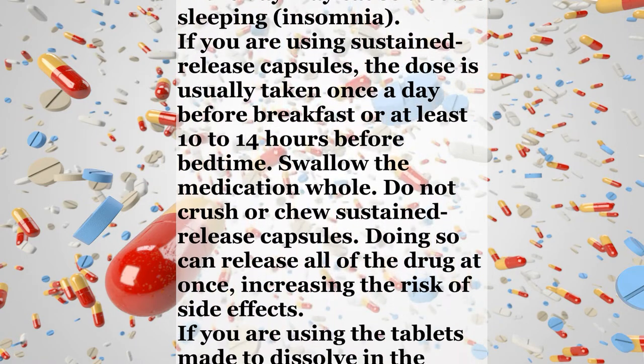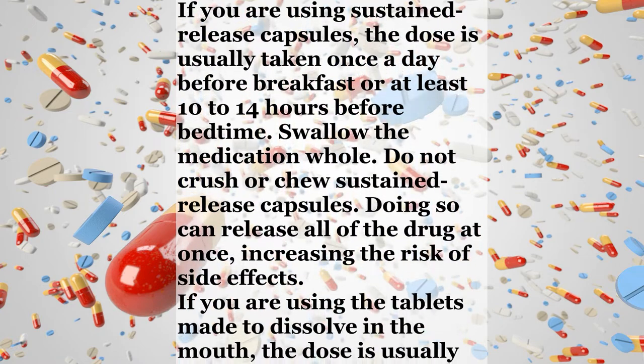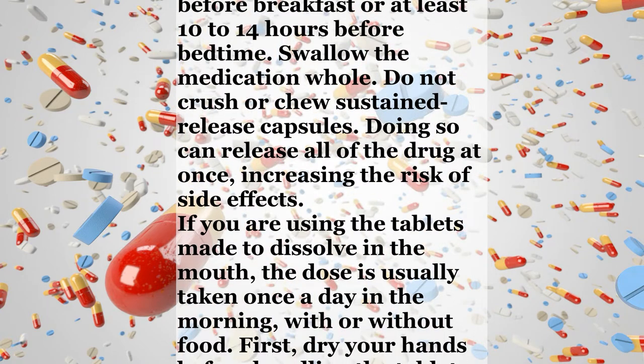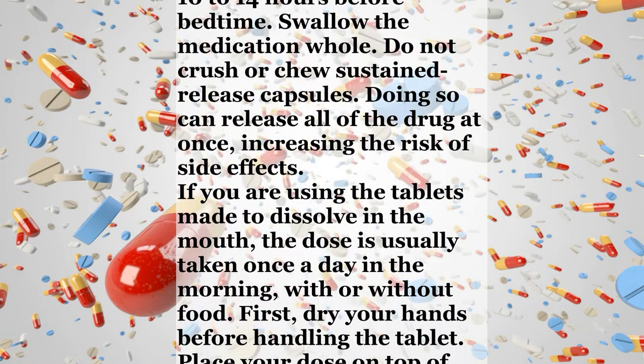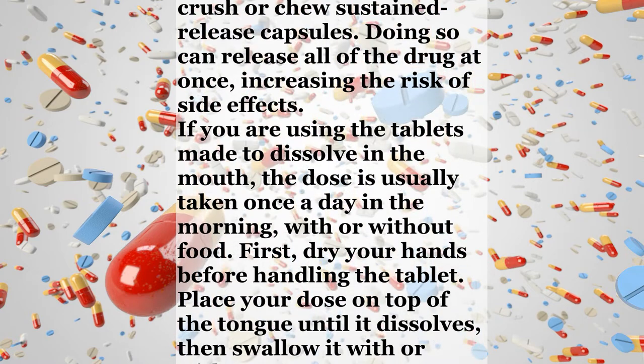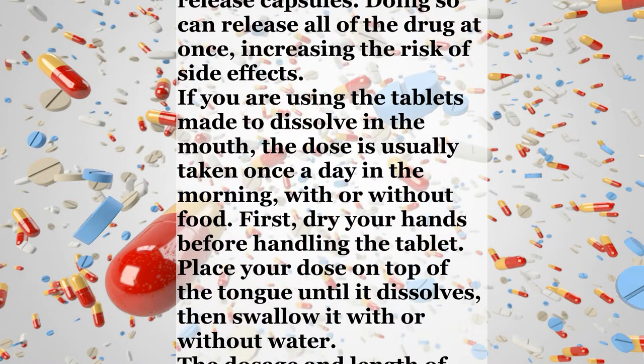If you are using the tablets made to dissolve in the mouth, the dose is usually taken once a day in the morning, with or without food. First, dry your hands before handling the tablet. Place your dose on top of the tongue until it dissolves, then swallow it with or without water.